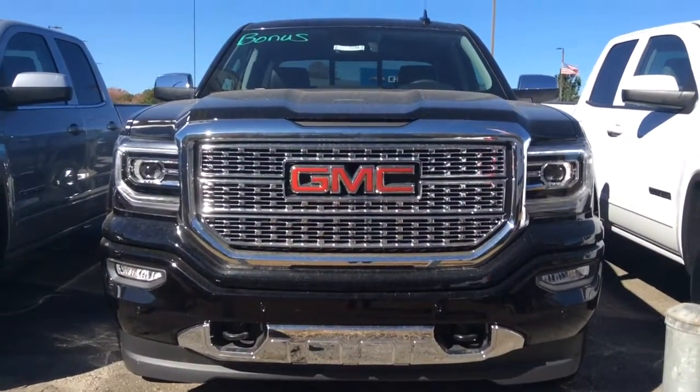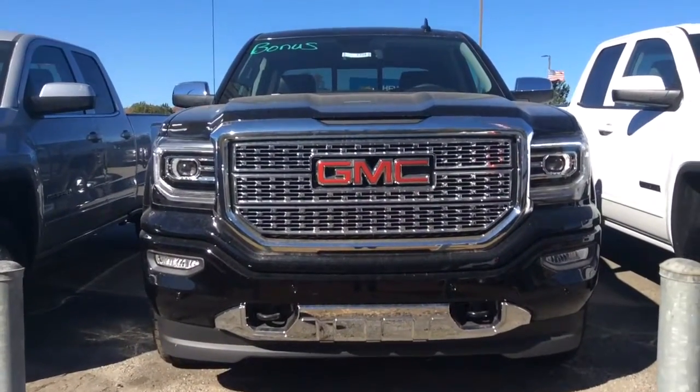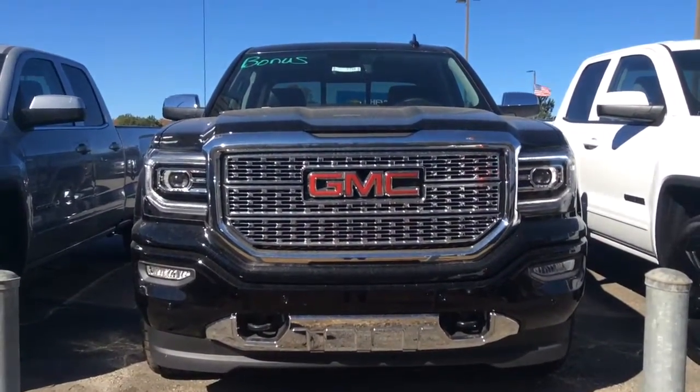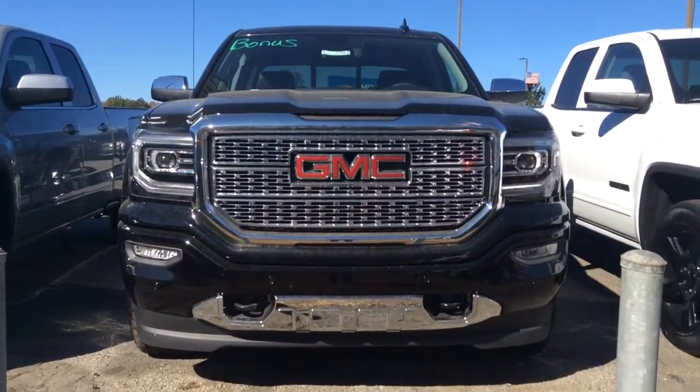Hey Clint, it's Susan over at Jimibert Chevrolet. Here is a 2016 GMC Sierra 1500 crew cab. It does have some bonus cash on it.